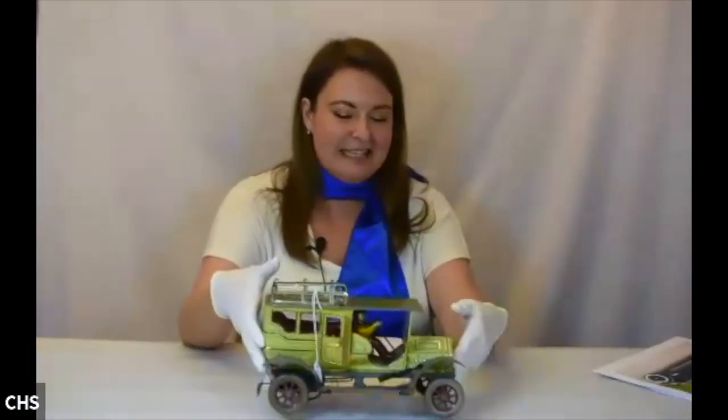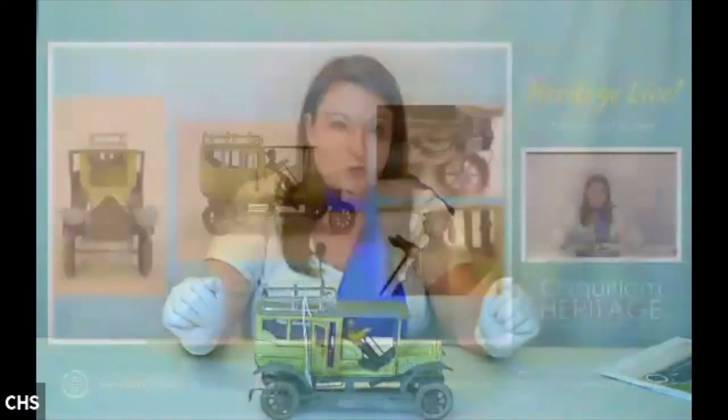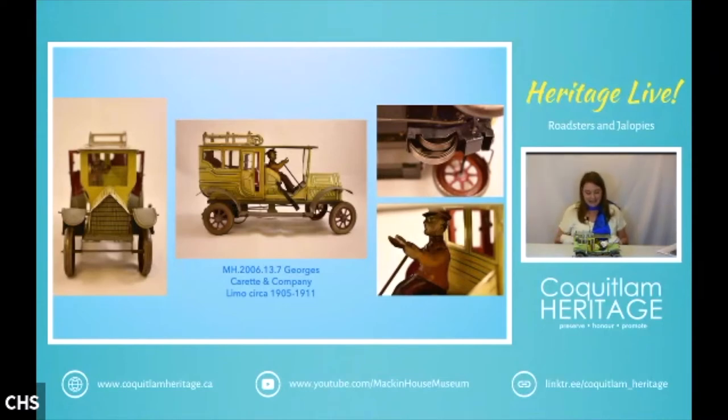Our first example is this touring limo by Georges Carrette and Co., dating to between 1905 and 1911. The company was founded in 1886 and Georges Carrette originally partnered with Adolf and Ignaz Bing, working with them and producing materials that they would sell on his behalf. In 1895 their partnership was dissolved and Georges went on to found his own company. He produced and manufactured tinplate toys, steam-powered models, magic lanterns, and other materials made from lithograph sheet metal — really early lithograph sheet metal toys.